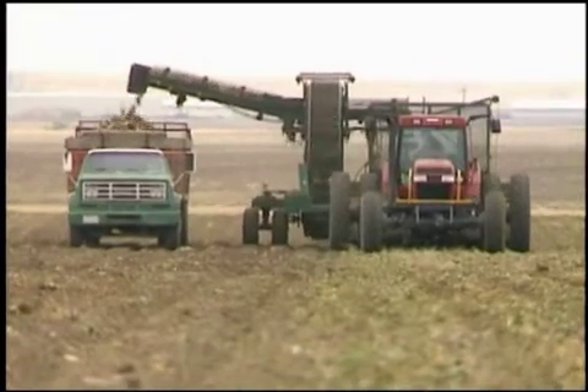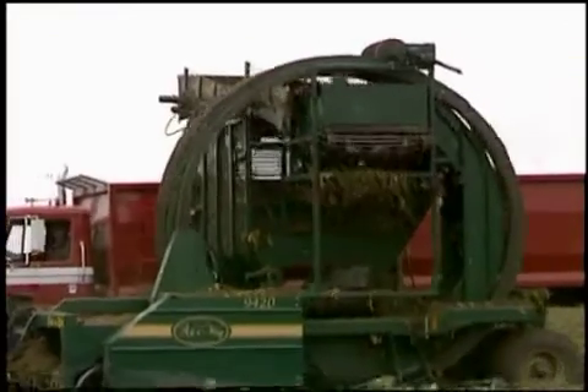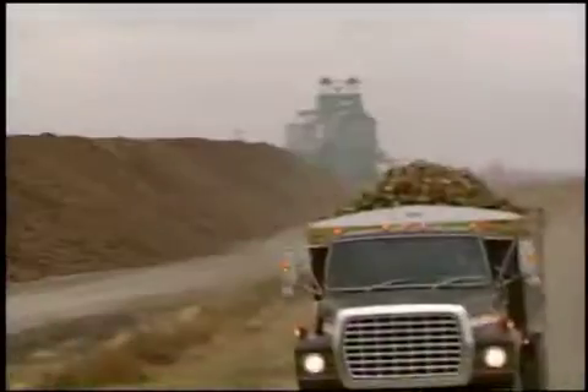A harvester is used to remove beets from the ground. A cleaning bed on the harvester removes most of the dirt before the beets are moved on to trucks which transport them to storage stations.